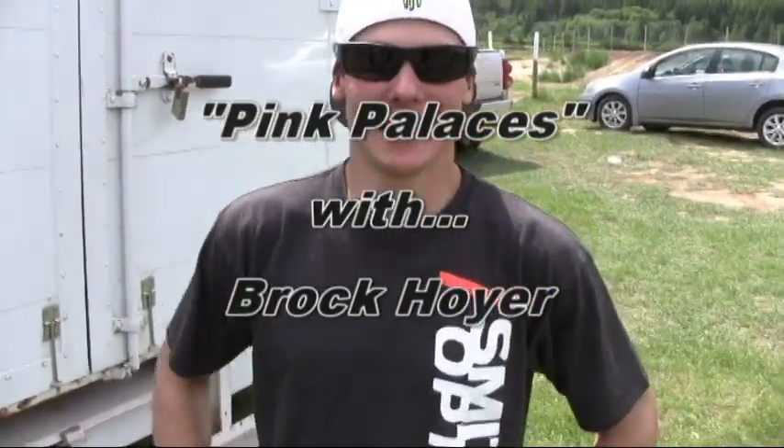Hi, I'm Brock Weir, riding for Leading Edge Monster Energy Race Team, Shift Thor Fox Suspension.